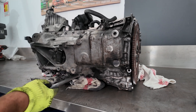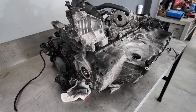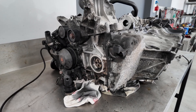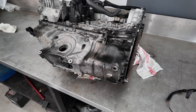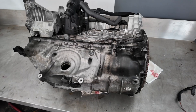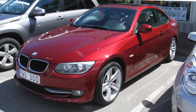The engine displacement is 2,993 cubic centimeters, inline 6-cylinder construction, aluminum engine block, steel crankshaft, 4 valves per cylinder, and double camshaft. The injection is carried out by a Bosch common rail system with an operating pressure of up to 1,800 to 2,000 bar with piezo injectors.